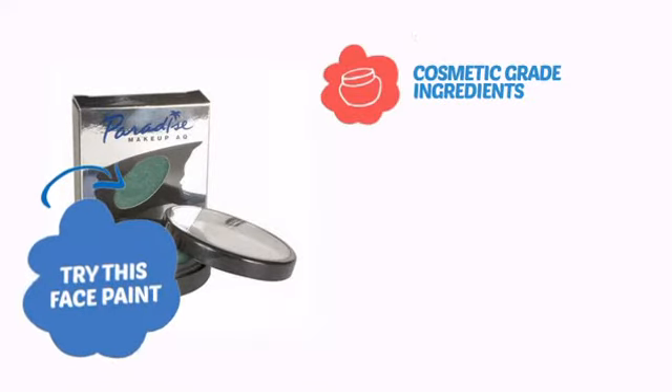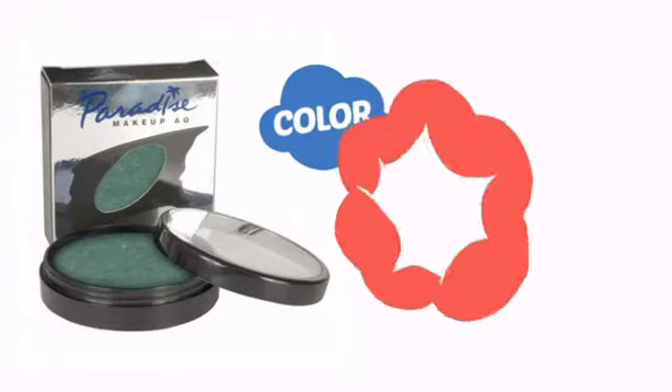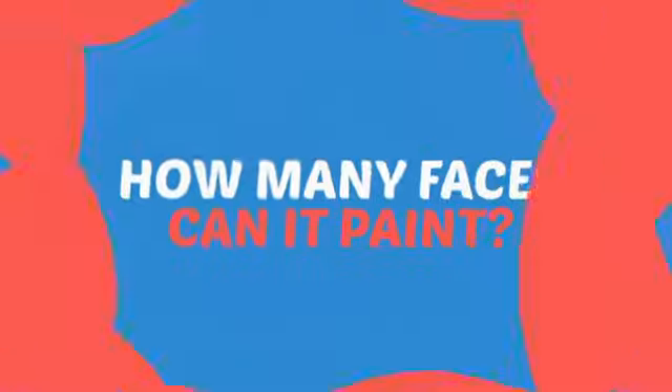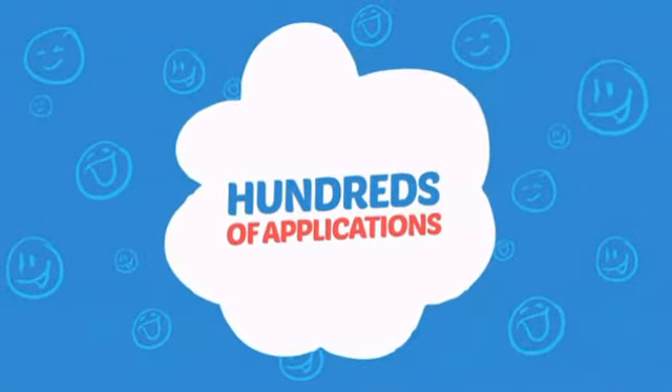Try this face paint with cosmetic-grade ingredients, easy application and removal, and long-lasting coverage. With a high-quality color, it's the perfect way to get the perfect look. Wondering how many faces can it paint? Does hundreds sound good? Think of all those happy faces.